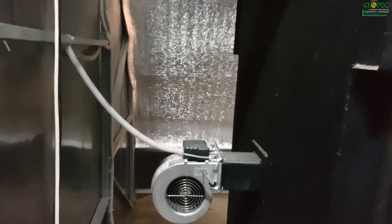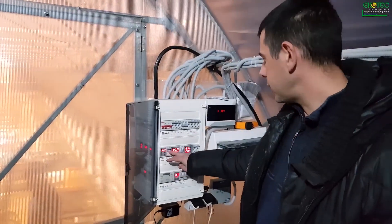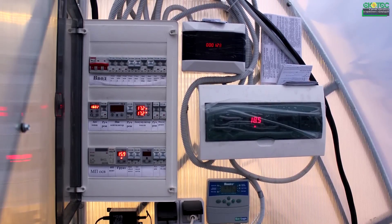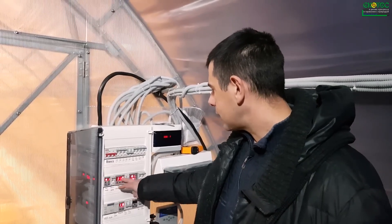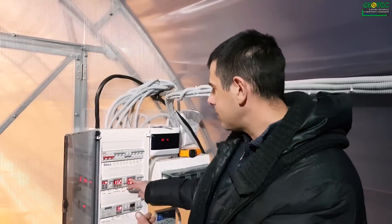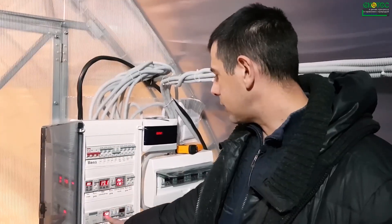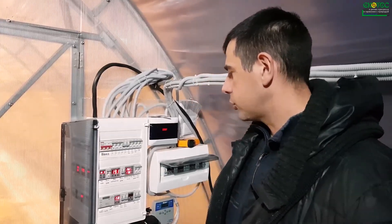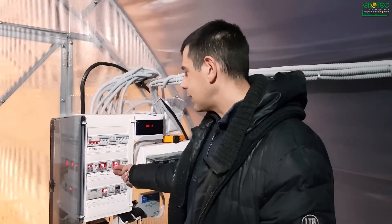The lighting is controlled by a timer and can also be operated manually. The system is divided into three zones. These sensors measure the temperature at the beginning, middle, and end of the greenhouse, as well as the soil temperature. We can monitor all these readings and adjust the temperature as needed. This control activates heat storage when the temperature rises above 20 degrees Celsius, transferring excess heat to the ground. These fans force the air circulation.